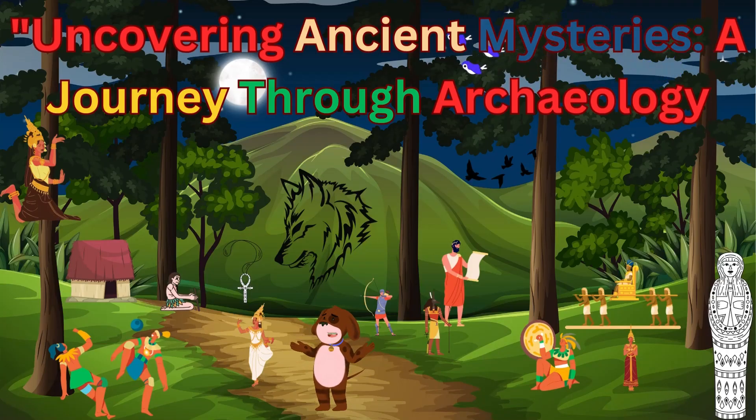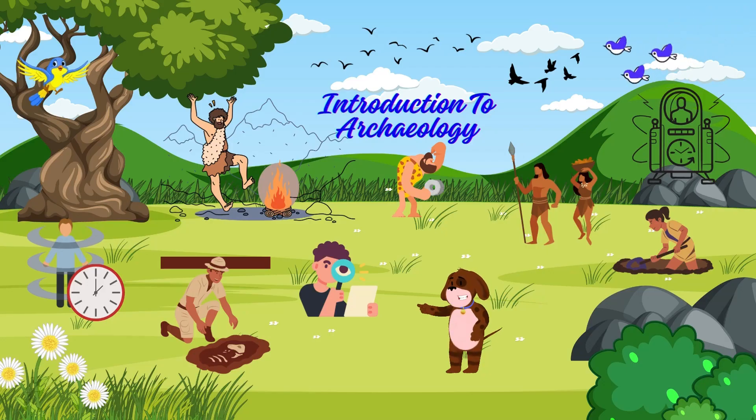Greetings, fellow adventurers! Welcome back to our channel. Today we're embarking on a thrilling educational adventure as we delve into the fascinating world of archaeology. Join me as we uncover ancient mysteries and explore the remnants of civilizations long gone. So grab your virtual backpacks and let's dive into the past.